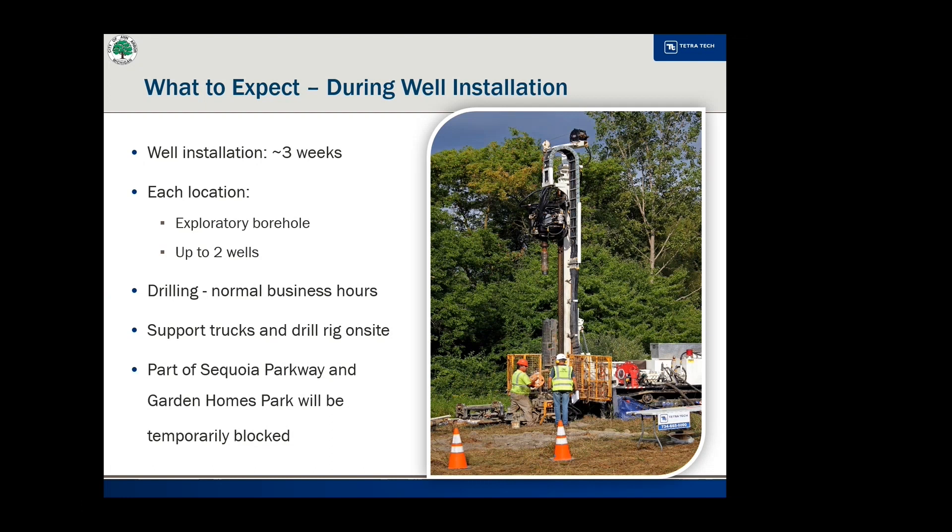Well drilling will occur between normal business hours and there will be drilling sounds that are unavoidable during this process. Equipment on site will include support trucks and a large drill rig, similar to the one in the photo. Part of Sequoia Parkway may be blocked during this time, and the area where drilling occurs in Garden Homes Park will be blocked off, but it will not interfere with park use.